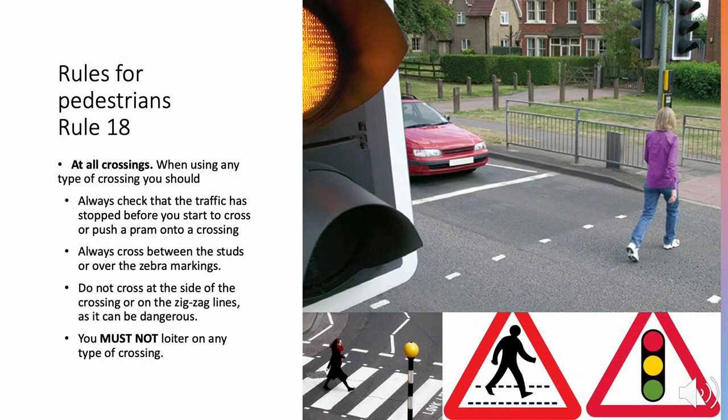Crossings, Rules 18 to 30. Rule 18. At all crossings, when using any type of crossing, you should always check that traffic has stopped before you start to cross or push a pram onto the crossing. Always cross between the studs or over the zebra markings. Do not cross at the side of the crossing or on the zigzag lines as it can be dangerous. You must not loiter on any type of crossing.